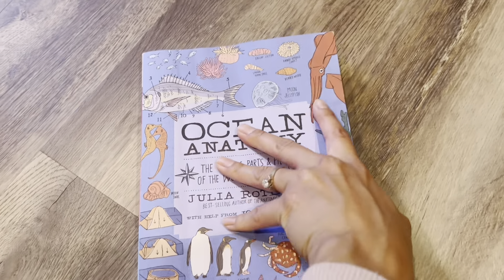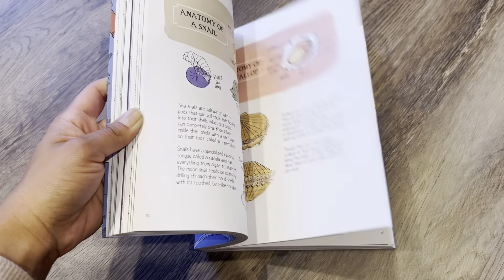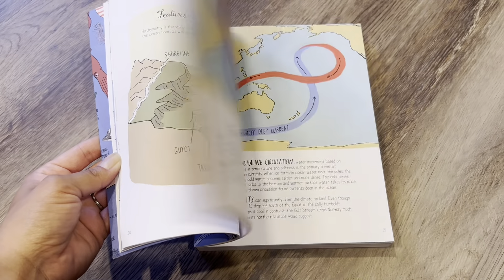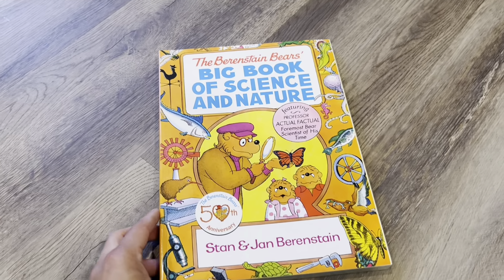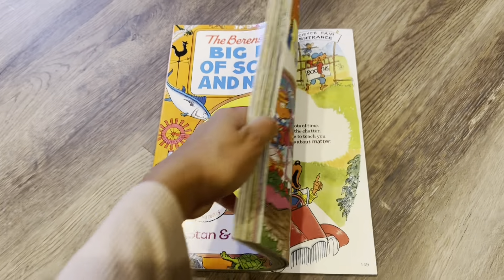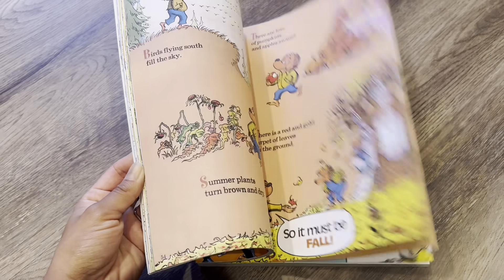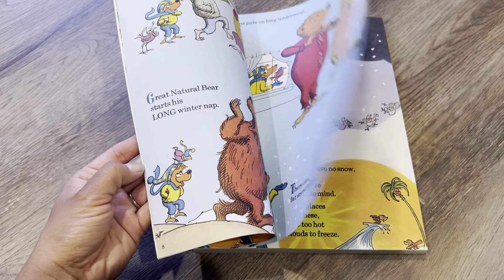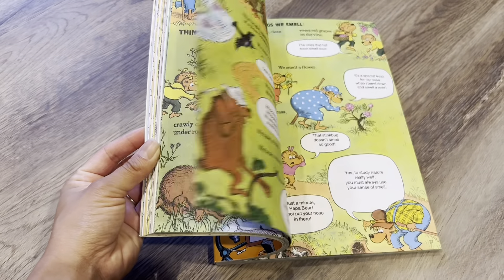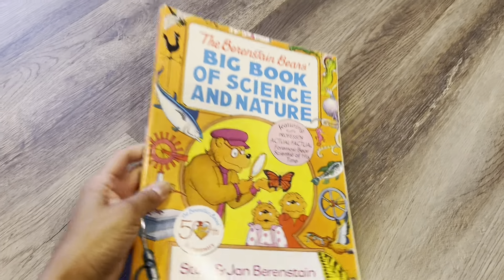Along with that I got Ocean Anatomy — same concept. Lots of wonderful illustrations, very simple info that kids will love and understand. This book is the Berenstain Bears Book of Science and Nature — another book about nature, but this time with the Berenstain Bears. I just love how there are lots of illustrations and not too much to read, so it's really simple and he can get the main ideas and learn from that. Look how big it is — I'm excited for this.